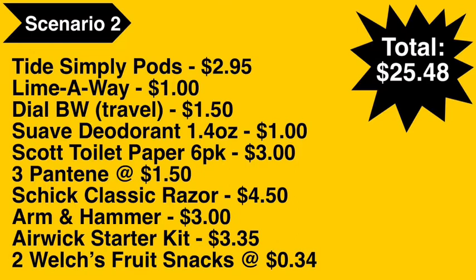Scenario number two: you're going to pick up the Tide Simply Pods at $2.95, the Lime Away toilet bowl cleaner — kept in the dollar aisle — for $1.00, the Dial body wash in the travel section for $1.50, the Suave deodorant 1.4 oz at $1.00, the Scott toilet paper six-pack for $3.00, three Pantene hair products in the travel section at $1.50 each, the Schick Classic razor at $4.50, Arm & Hammer liquid detergent at $3.00, Airwick starter kit at $3.35, and two Welch's fruit snacks at $0.34 each. Total comes to $25.48.